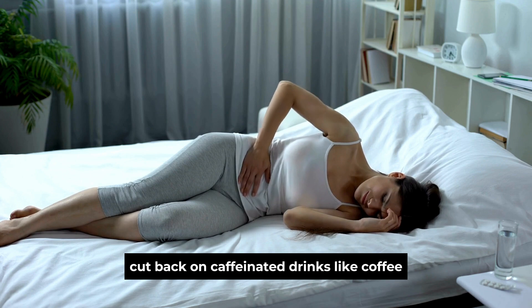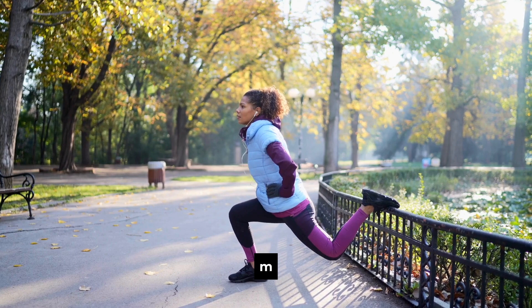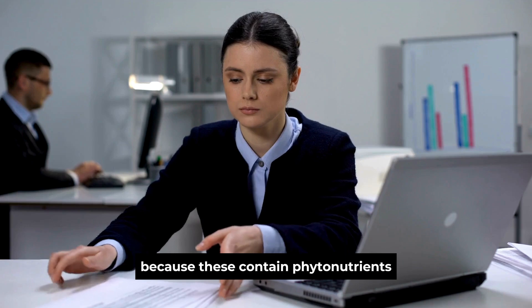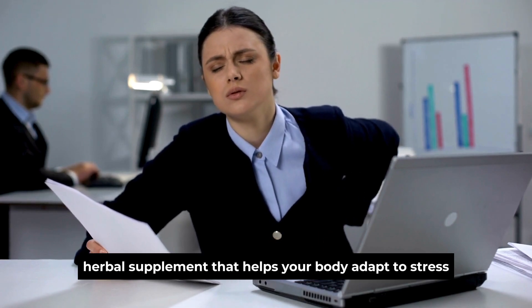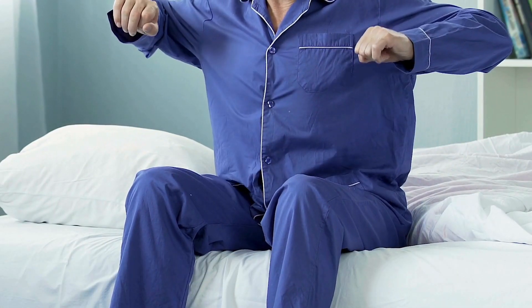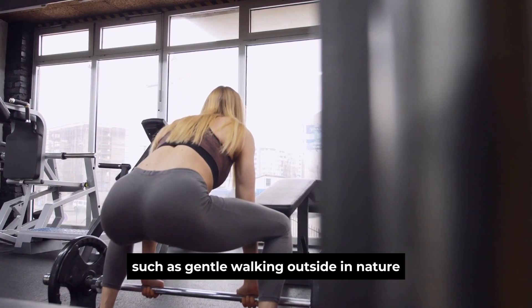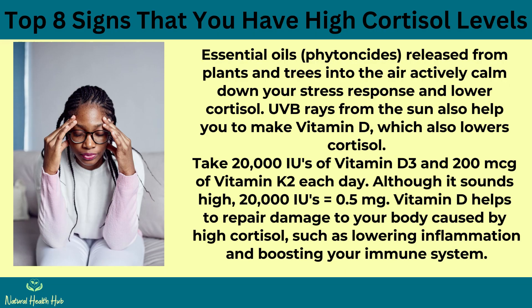Cut back on caffeinated drinks like coffee, tea, and soda until you're down to only 1 to 2 cups in the morning, with none after 2 p.m. Drink calming herbal teas like lemon balm, passionflower, or peppermint, which contain phytonutrients that soothe your nerves and stimulate GABA. You can also use ashwagandha, a natural herbal supplement that helps your body adapt to stress. Perform low-intensity exercise for at least one hour per day, such as gentle walking outside in nature — essential oils and phytoncides released from plants and trees actively calm the stress response and lower cortisol. UVB rays from the sun help you make vitamin D, which also lowers cortisol.